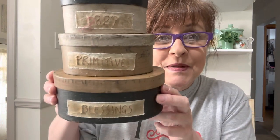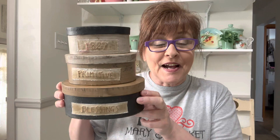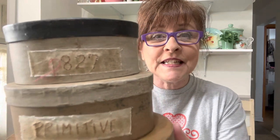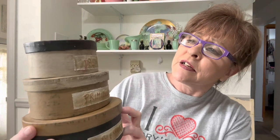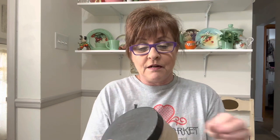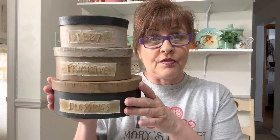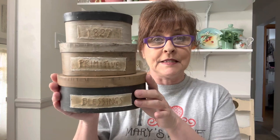I also got this set of three boxes. Look how cute these are — primitive blessings. Aren't these cute? I love them. 1827. There's a string on there, let me get that off. So you could use these for storage and decor. I thought these were really, really nice.